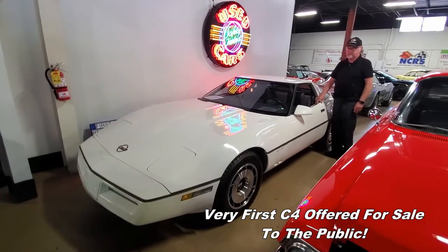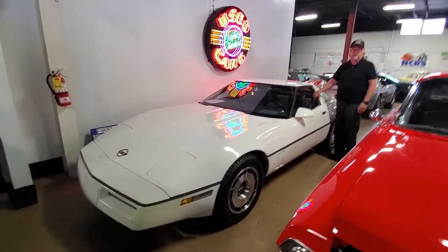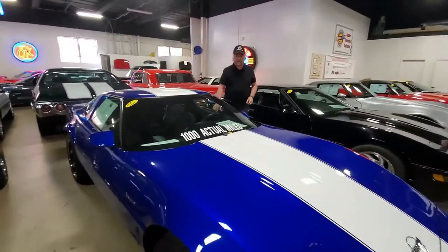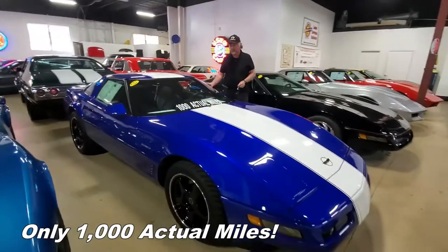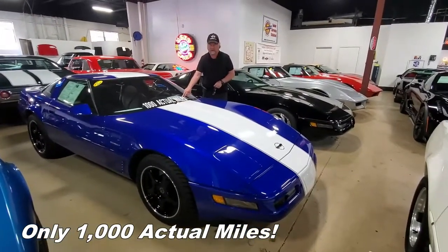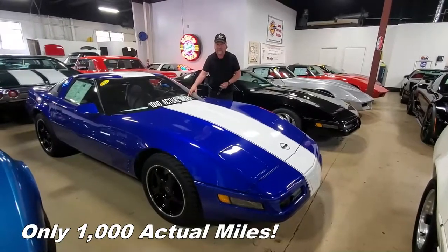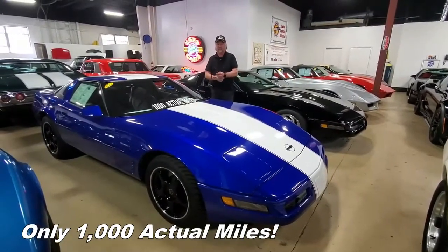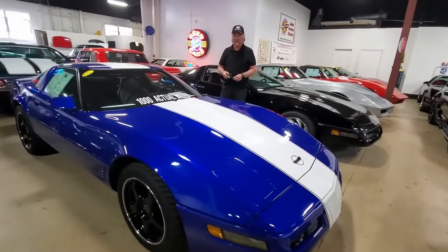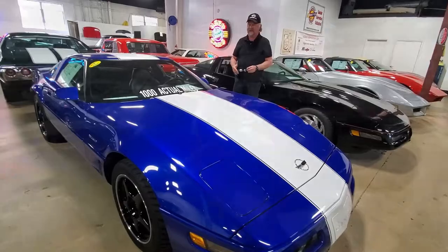I love a C4 and I can attest to it because I've owned one for at least seven, if not eight, years. And right here we have a very special Grand Sport which is the last year of the C4, 1996. It's only got a thousand actual miles on it. This is probably the only one around with that low mileage. So if you wanted something special — Grand Sport, manual transmission car — this is it.